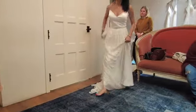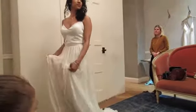This dress is just overall comfortable and it flowed so beautifully. When you walked, it just moved lovely.